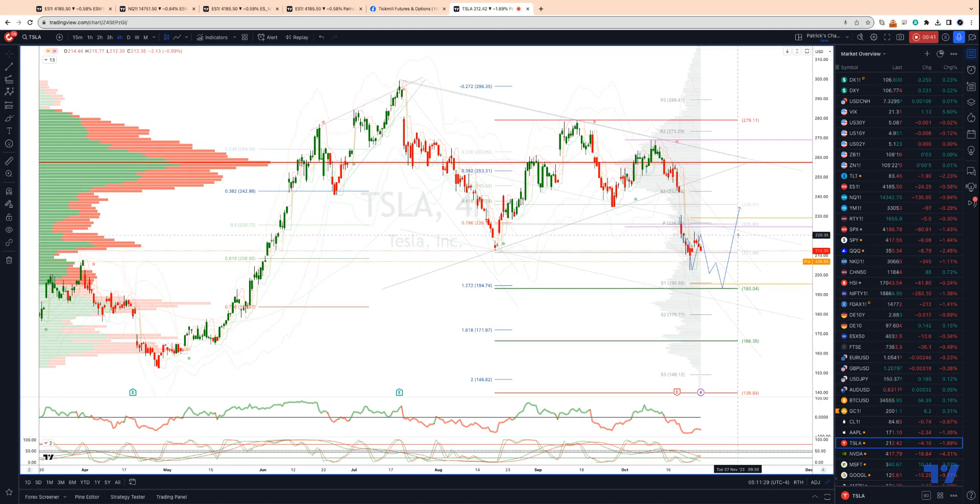Initially targeting a move back up to test the corrective trend channel at 219. And then if we can get through there, we are looking for a 234-235 test as the next upside objective. Then through there, we would lift an extension into the trend channel highs at 257. The high volume mode for this H4 profile coincides with that level as well.